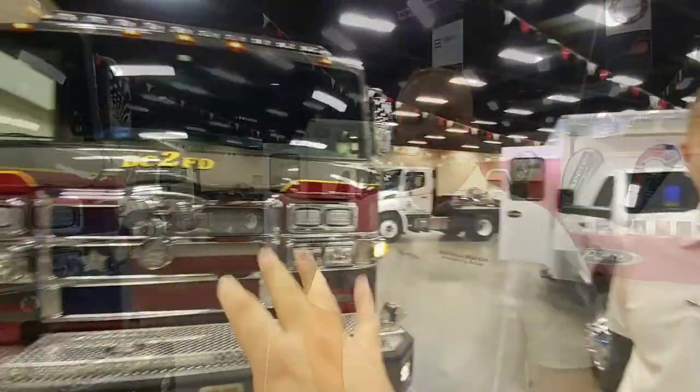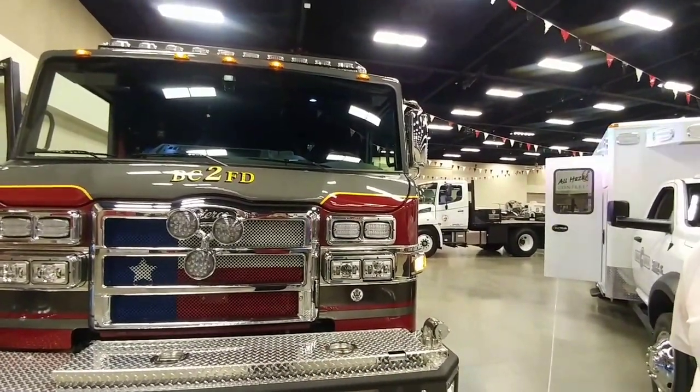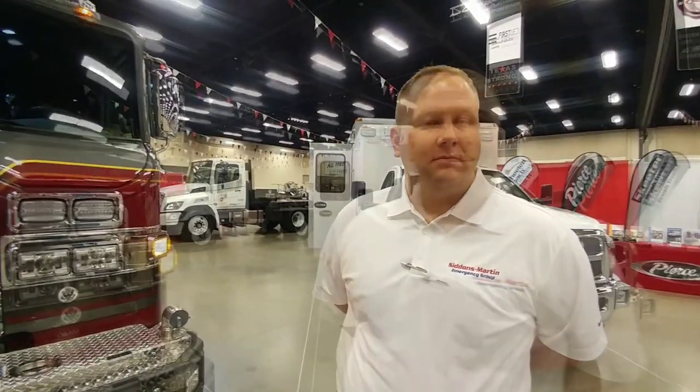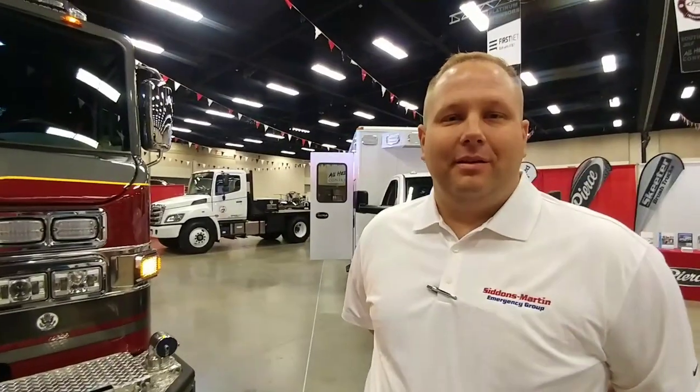I got a real special guest here. His name is Ryan. He's actually a battalion chief with the Bexar County Fire Department. This vehicle we're looking at is a Bexar County Fire Rescue vehicle and being a battalion chief with the County Fire Rescue, you know exactly what your needs are. So I appreciate you taking a minute to talk to me. I know there are some very unique things about these trucks and I'd love to hear what we're looking at.